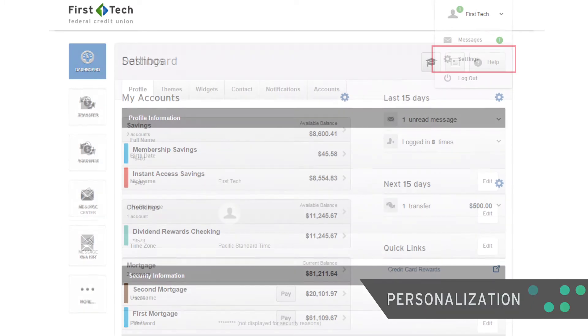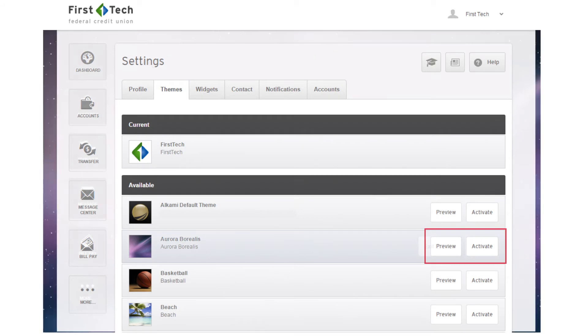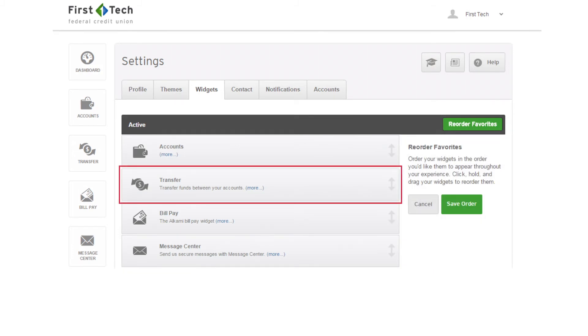Don't settle for another one-size-fits-all dashboard — pick your favorite themes and set up your navigation to make your banking experience truly your own.